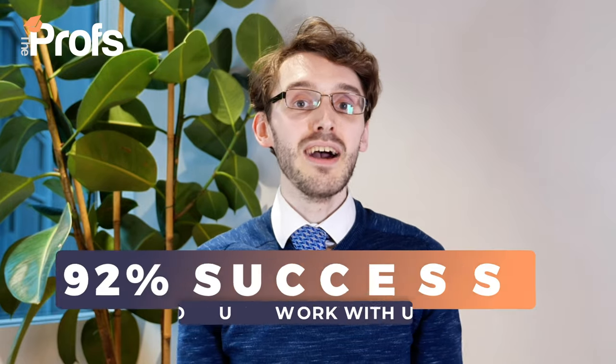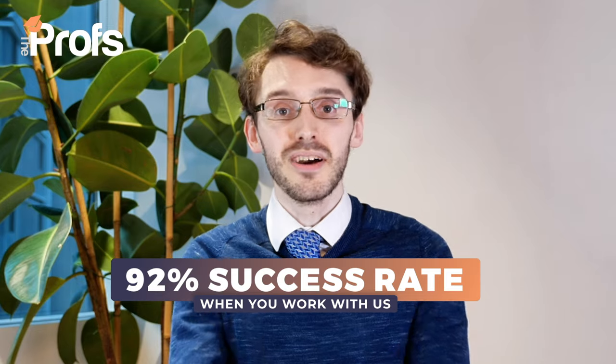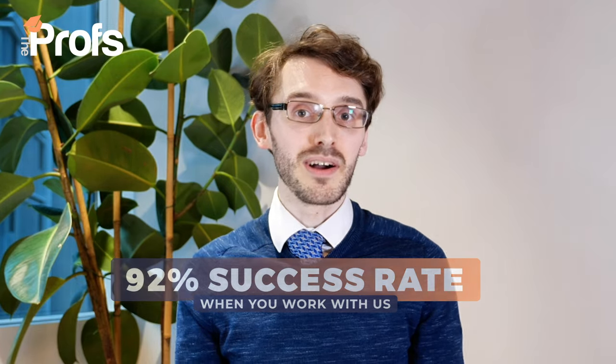If you compare that with our success rate at the Profs, what we offer is something that is four times more than that — about 92% — which is far better in terms of your chances of getting into Cambridge. With that in mind and with our combined expertise as well as my own experience in this area, here are my top five tips on how you can make the best application possible for this course.